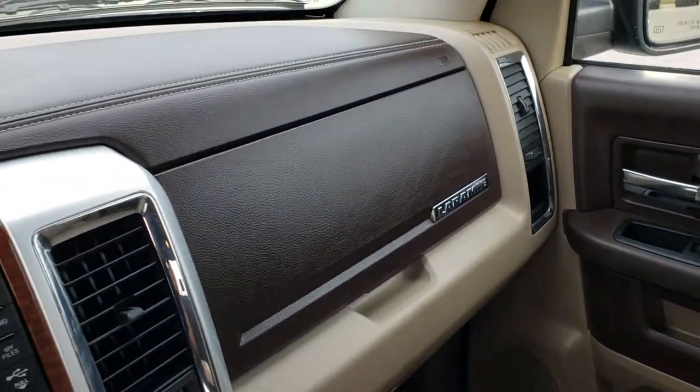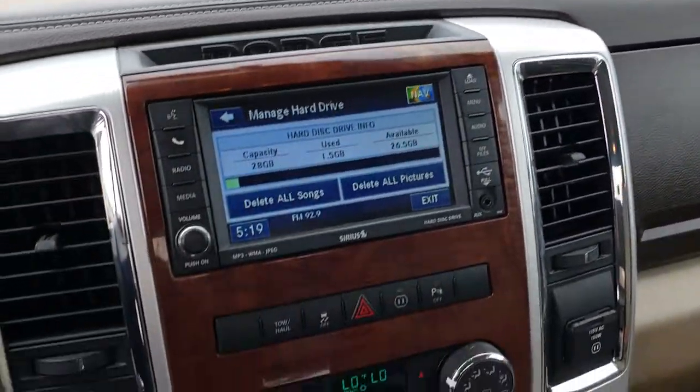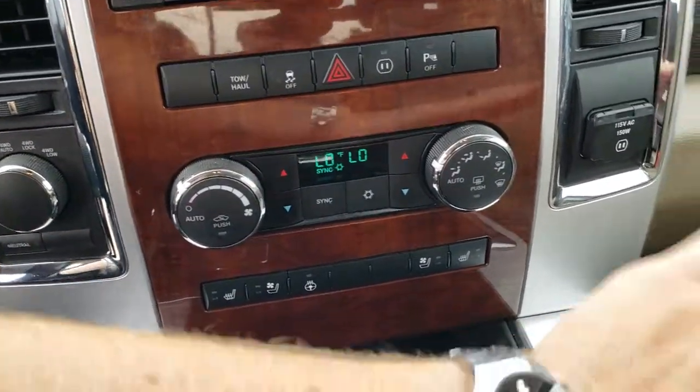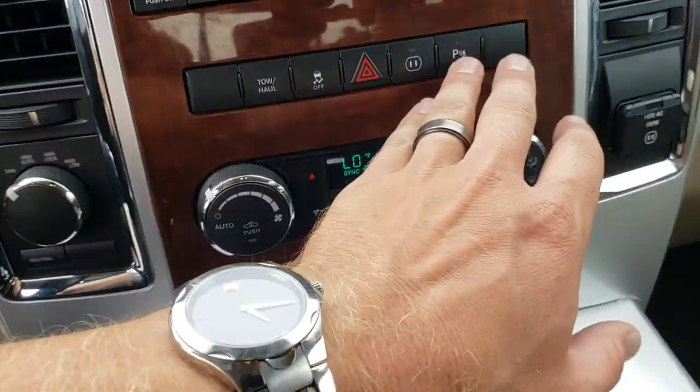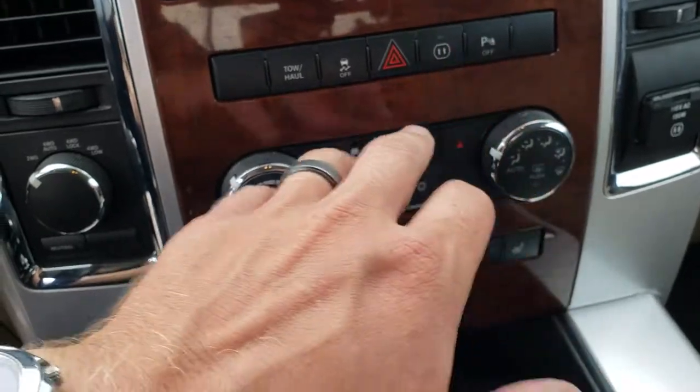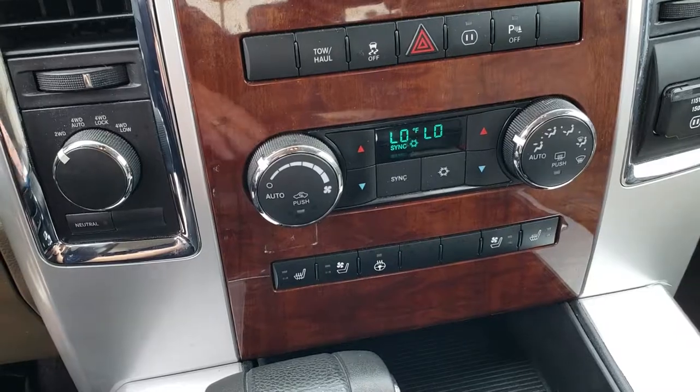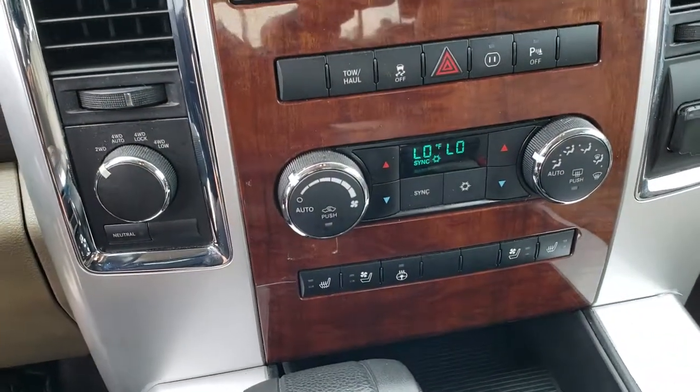It smells very clean in this truck — I don't think it's ever been smoked in. It has dual glove boxes, dual climate control, electronic four-wheel drive. You've got your 115 volt, 150 watt plug-in, backup sensors, stability control, tow/haul mode, and of course your hazard lights. Your climate controls are right there — very nice.